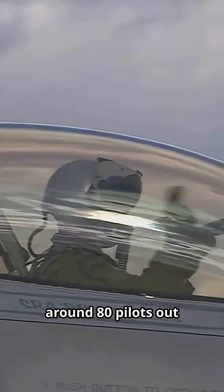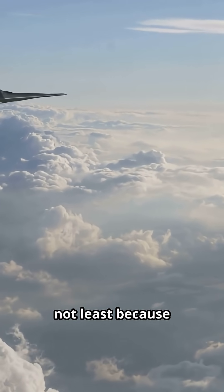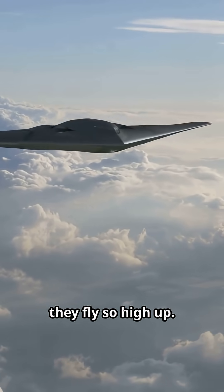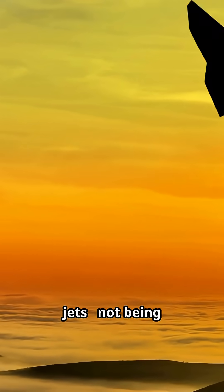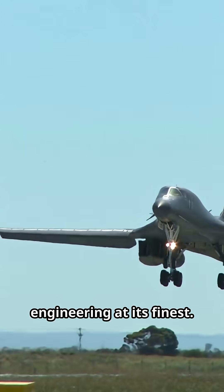There are only around 80 pilots out there that fly the B-2. You're unlikely to ever catch one in real life, not least because they fly so high up. After all, they are stealth jets — not being seen is what they do. It certainly is precision engineering at its finest.